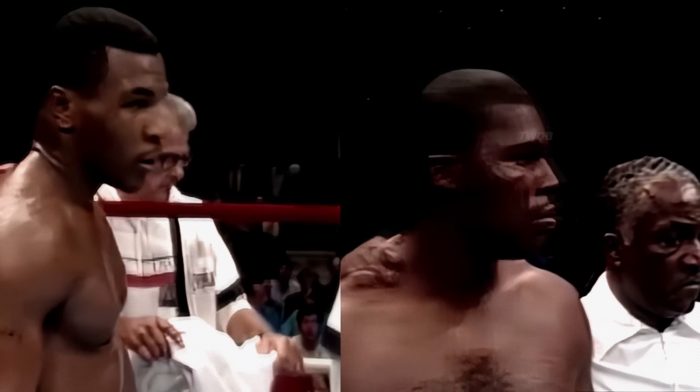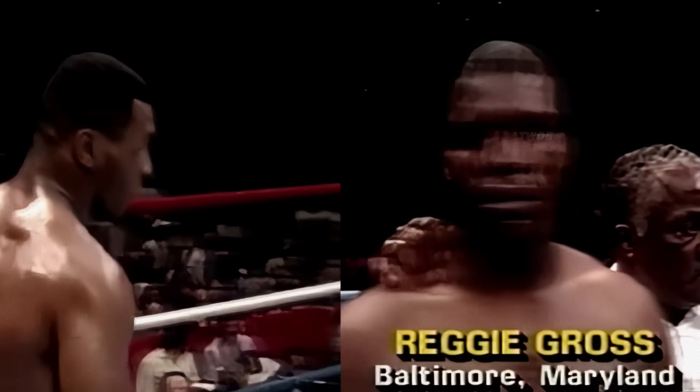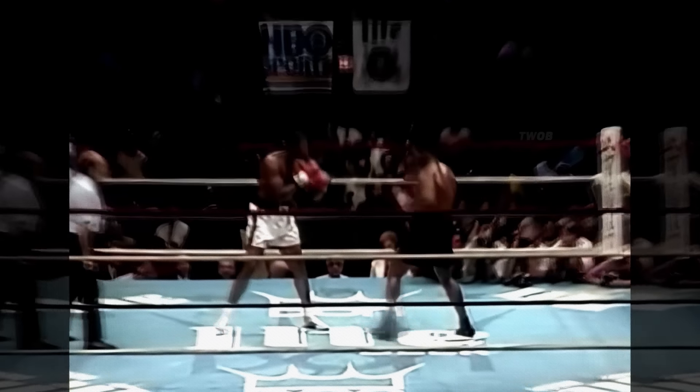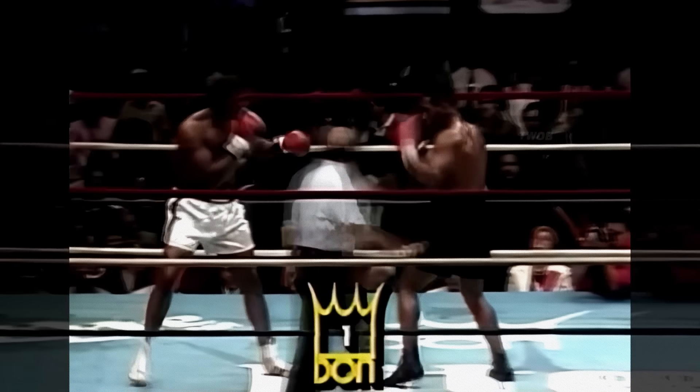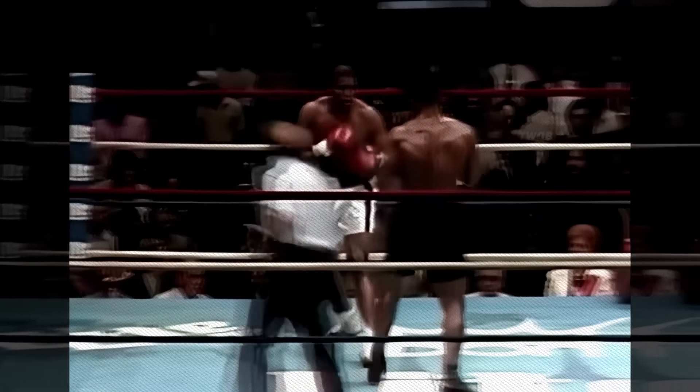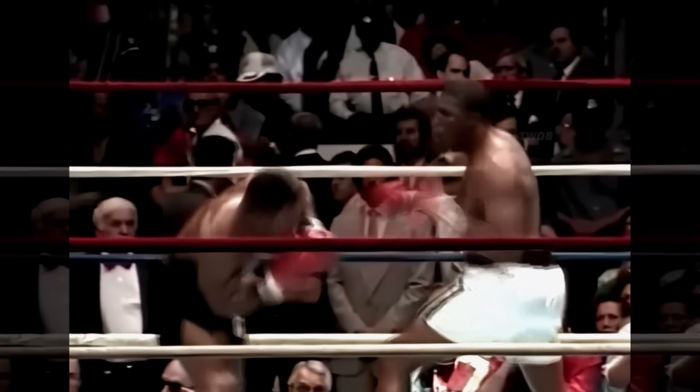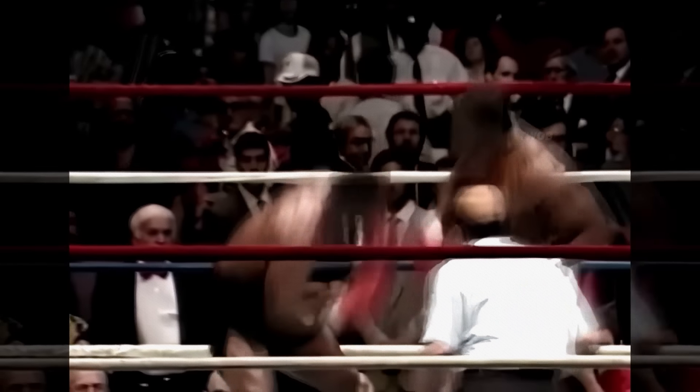One of Mike Tyson's most spectacular early knockouts came in a fight against Reggie Gross. Unexpectedly, Reggie exploded with a 15-hit combo. But Mike Tyson, after waiting for the right moment under a hail of blows, fired his signature left hook and sent Gross to the canvas. The audience roared with delight.